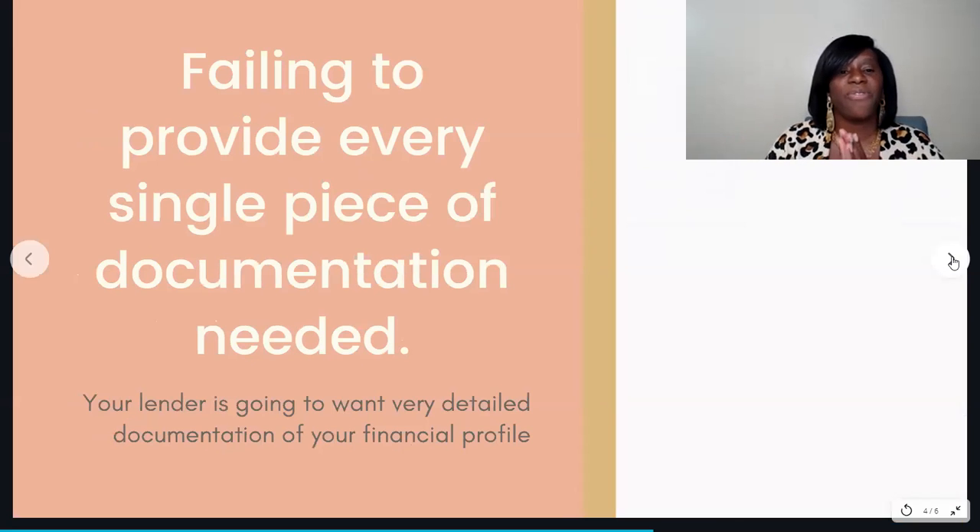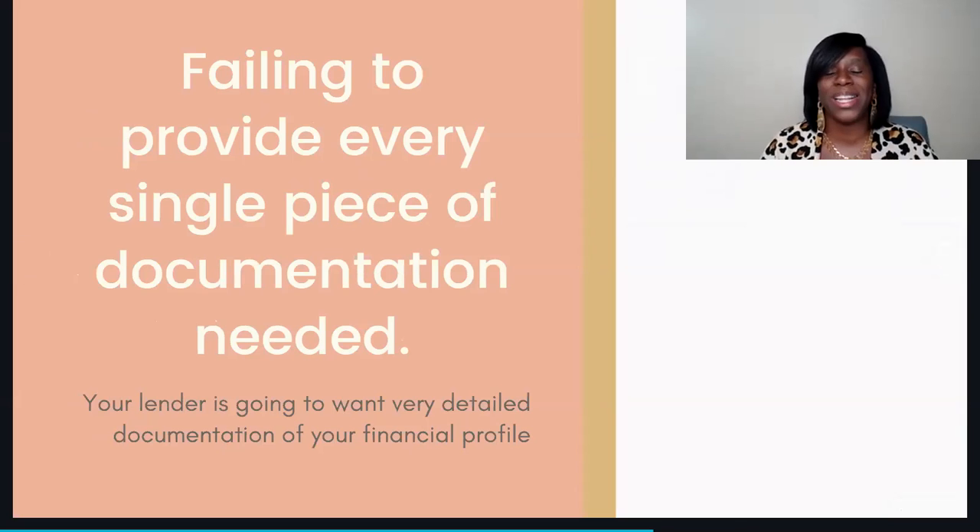The next mistake is failing to provide every single piece of documentation needed. They're going to ask you for quite a bit of information — you'll have to get it to them by fax, uploading documents, or similar methods. You'll need to gather W-2s, pay stubs, and contact your employer, among several other steps. Make sure you go through all the steps and then check back with your lender to confirm they got exactly what they need to proceed with your approval.